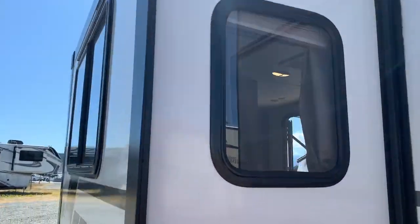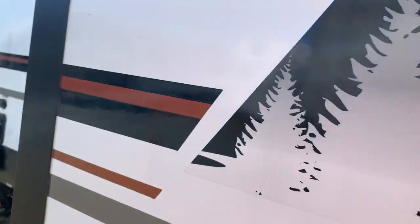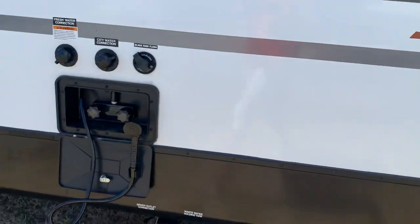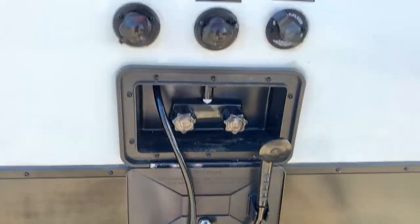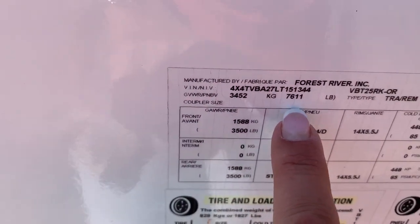We've got one slide — this is where the horseshoe dinette is. We've got an outdoor shower here with hot and cold taps. You've got your black tank flush here as well. The weight on this unit fully loaded is 7,611 pounds.